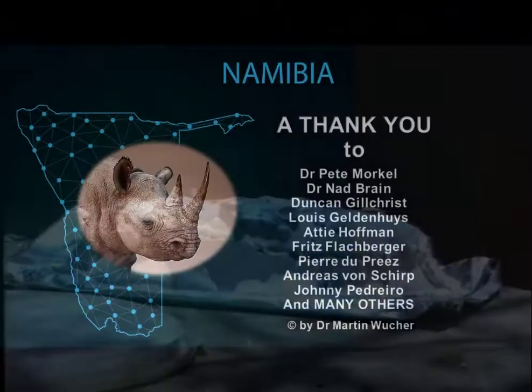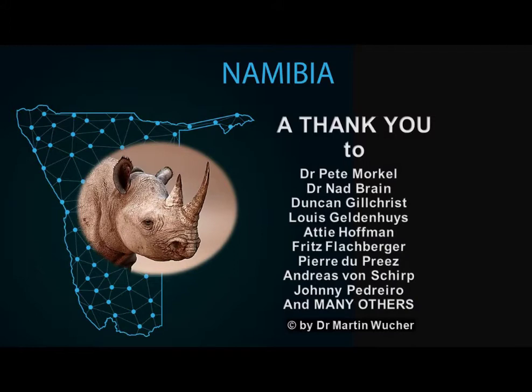Right, here we are — that is the end of the story. Thank you everyone for the good times. Thanks to all my friends, and thank you for watching.